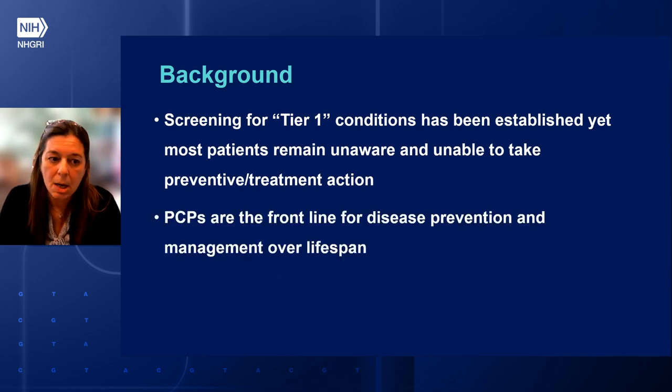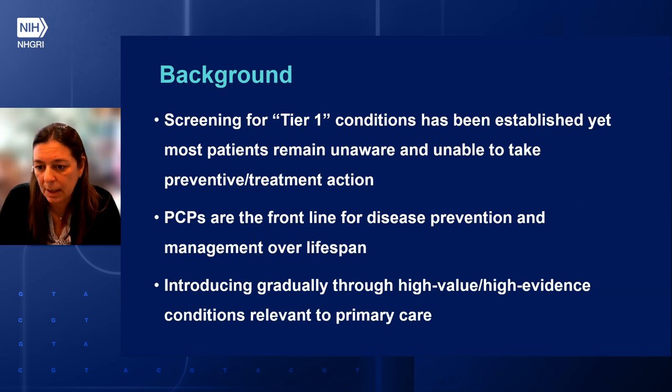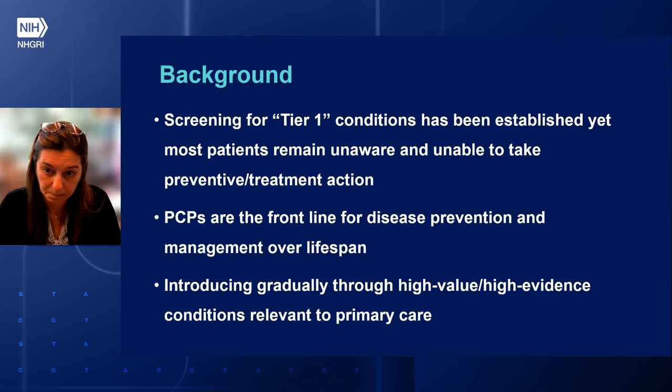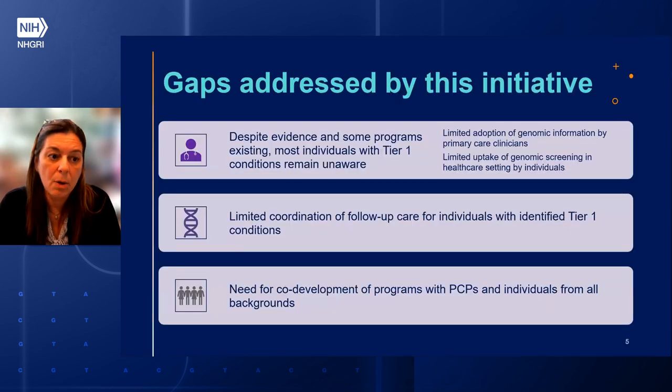Primary care providers, or PCPs, are the front line for disease prevention and management over the lifespan. Introducing gradually through high-value, high-evidence conditions relevant to primary care is most likely to be more successful than adopting a very large number all at once, such as the current ACMG secondary finding list. With this initiative, we aim to address several gaps. Despite the evidence and some programs existing, most individuals with Tier 1 conditions remain unaware, mainly because there is limited adoption of genomic information by primary care clinicians.